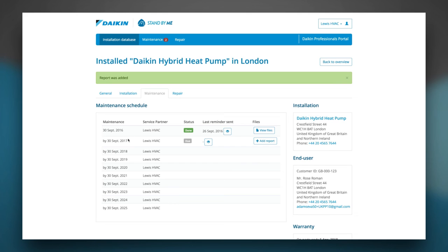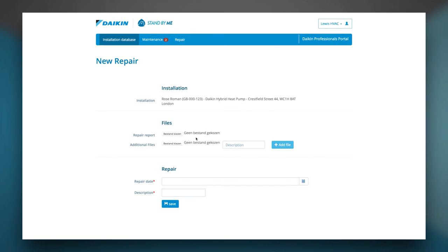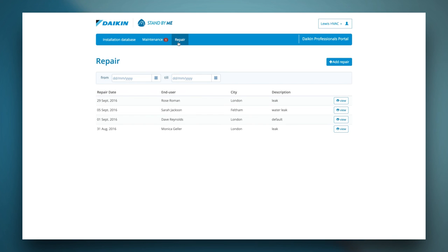In the repair tab, you have the possibility to add all repairs executed on the installation. Click the add repair button to add a new repair. Upload the repair report and if necessary some additional files. Select the repair date and fill out the detailed description. The maintenance part of the main menu gives you an overview of all scheduled deadlines in the future. Different colors are used to express the priority: a deadline that has been exceeded is highlighted in red, a yellow bar means the maintenance has to be executed soon, and if the maintenance has to be executed in the far future, it's marked grey. The repair tab shows you all repairs executed for your customers' installations. Note that this is a voluntary action — you are free to upload the repairs of the installation. It gives you the opportunity to create a full logbook of an installation.